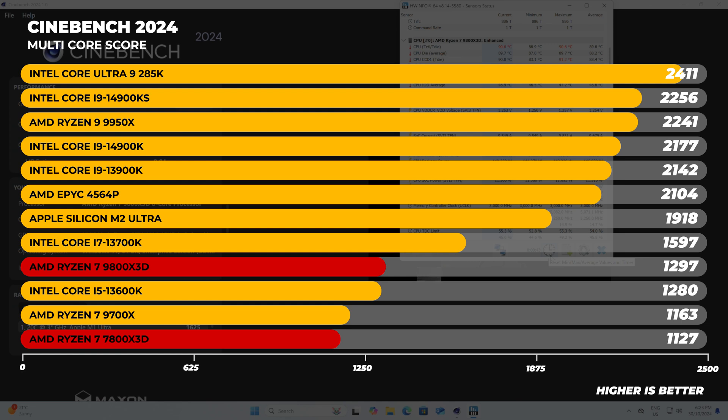In Cinebench 2024 multi-core, the 9800X3D scores 1,297 points, putting it at around 13600K levels of performance and about 15% faster than the previous generation 7800X3D. However, the 9800X3D is slower than Intel's new top dog, the 285K, by around 85%. That said, the 9800X3D also has around 200% fewer CPU cores, so don't be fooled — Cinebench doesn't tell the whole story.